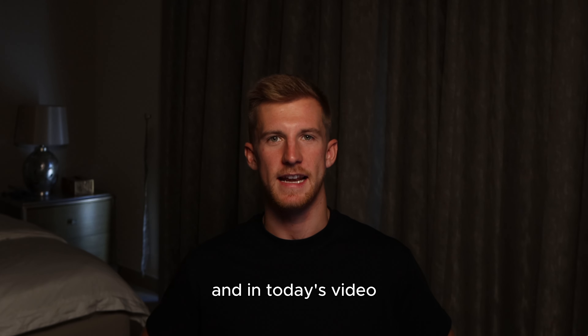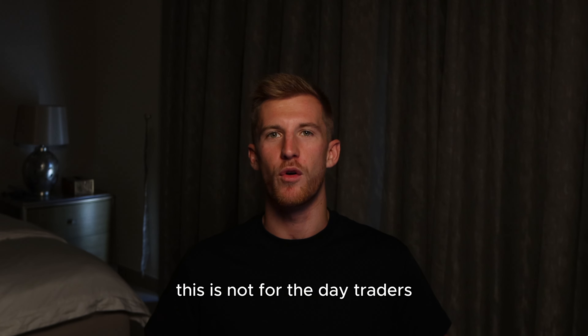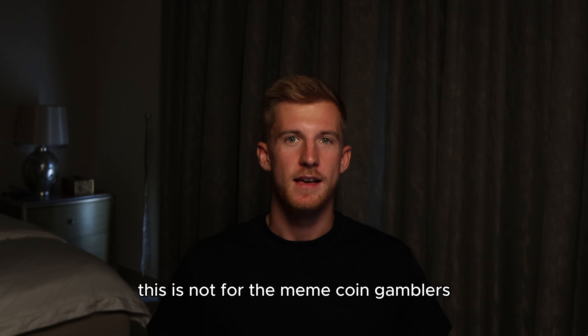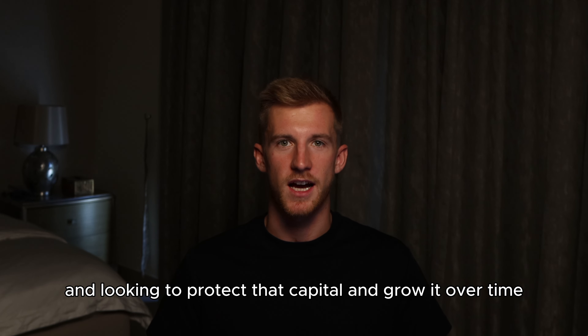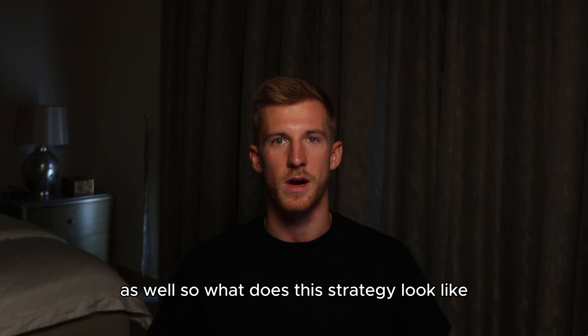Hey guys, it's Charlie and in today's video I want to give you the best portfolio strategy for 2024. This is not for the day traders, this is not for the meme coin gamblers — this is for the people who are investing serious capital and looking to protect that capital and grow it over time. That's exactly the approach I take and that's exactly the approach I take with my clients as well.